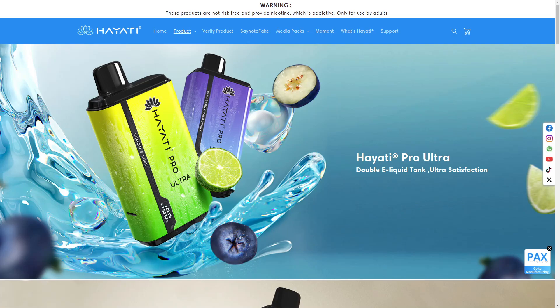Welcome to this Hayati Pro Ultra review. In this video, we'll take a look at if this product is legit or if it is just another scam.